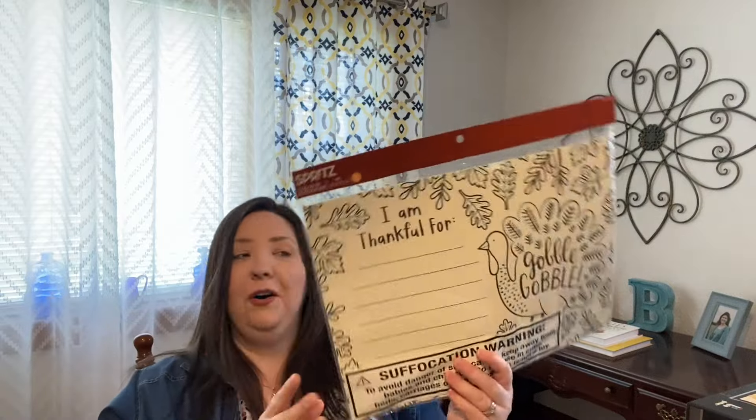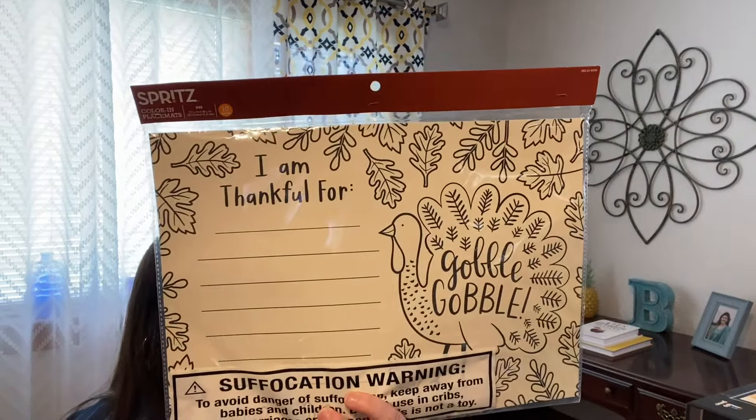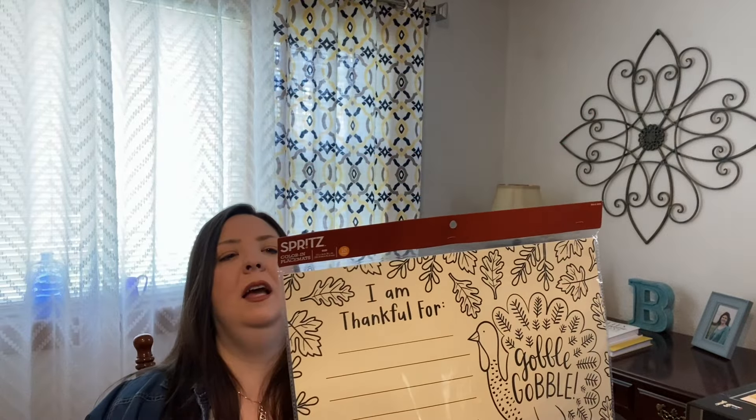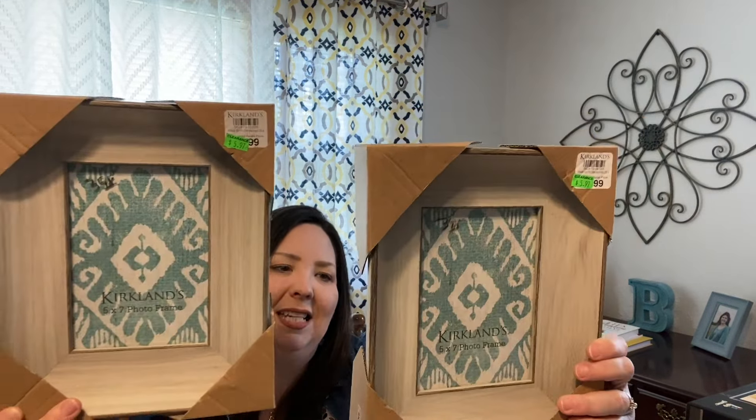For fall and Thanksgiving time I got this pack of little table things I can use with my class, and I was really excited to get that for only seventy-five cents. I'm guessing these were originally at the Target dollar spot. And then I found these really nice frames — brand new, still in the package — at a thrift store for three ninety-eight each. I usually like to get things that match when I see them, so I thought four dollars for a frame still in the package was a very good deal.